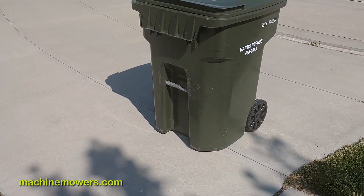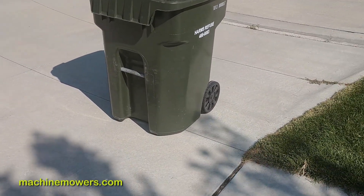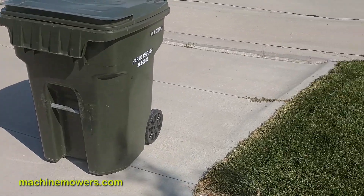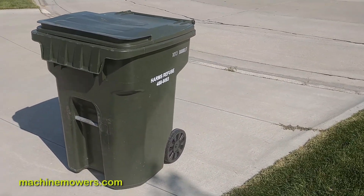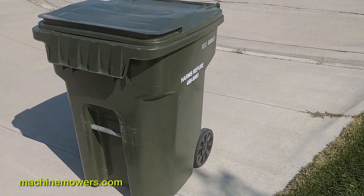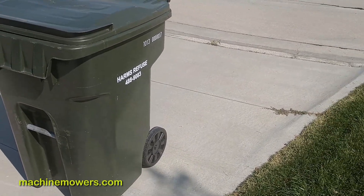So you have to watch out where you're putting the trash cans. If you're confused, you can always call me or contact me through email and show me the spot where you want to put the trash can.